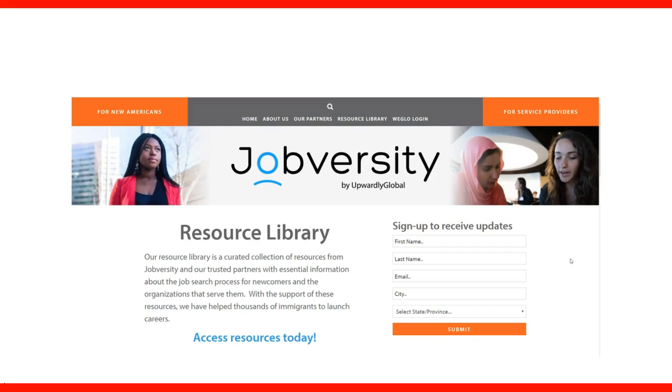Please check these resources. They are free and very good quality to help you prepare your resume, get ready for an interview, or prepare your cover letter. This is basic information for job search, but it is tailored for immigrants — not for the general public. That's why it is even more important to take a look at this information. I hope you enjoyed this lecture, and thank you very much.